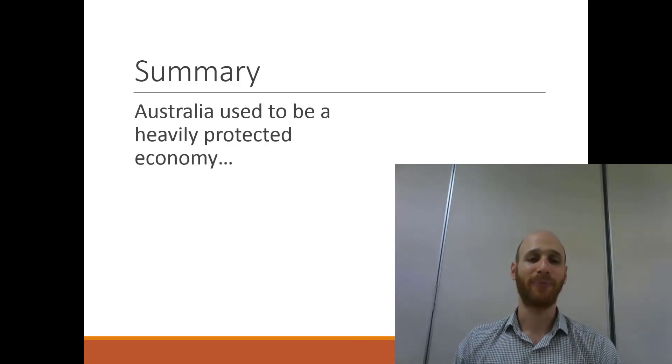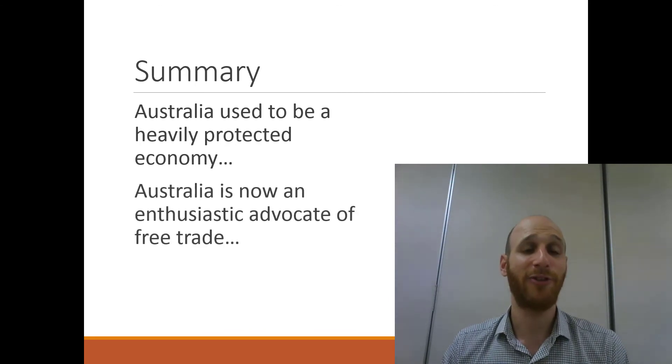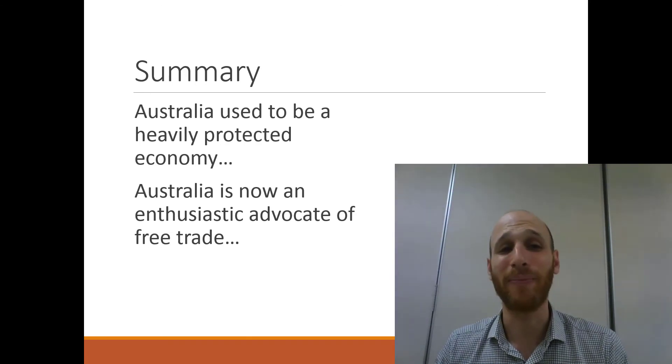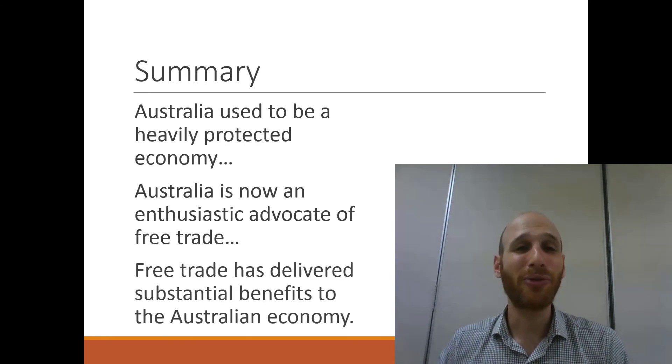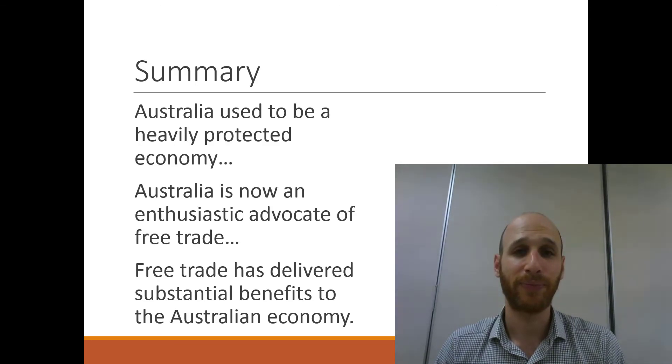In summary, Australia used to be a heavily protected economy. Australia is now an enthusiastic advocate of free trade and has been for some time. Free trade has delivered substantial benefits to the Australian economy, and this is something we'll explore further in future videos.